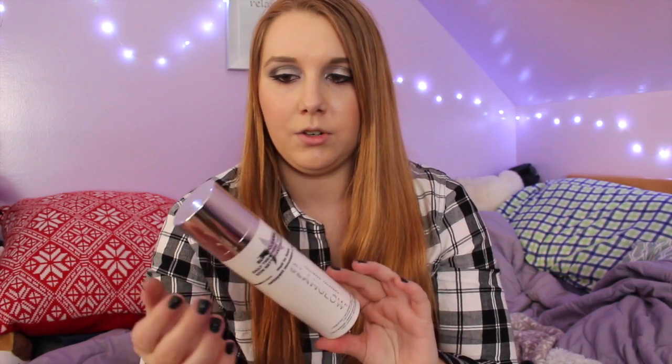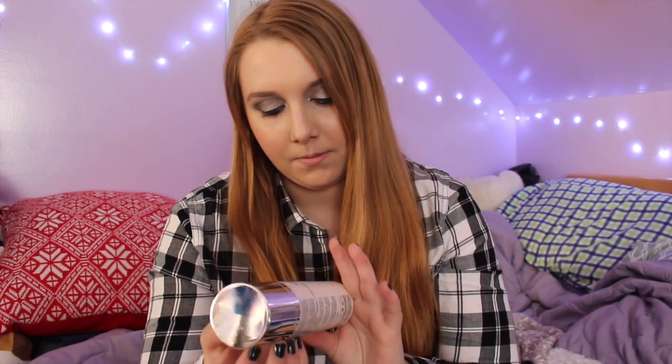The next thing I was super excited about is the GlamGlow Super Cleanse daily treatment cleanser — it's a mud-to-foam. I've been hearing a lot of things about GlamGlow so I'm super excited to try this. It comes out like mud, you add water and it foams up, and it's mainly for problem skin. You add two to three pumps, massage over a dry face, moisten hands with water, then massage in circular motions and it foams up. Working at Sephora I'm definitely into skincare more than I was before.